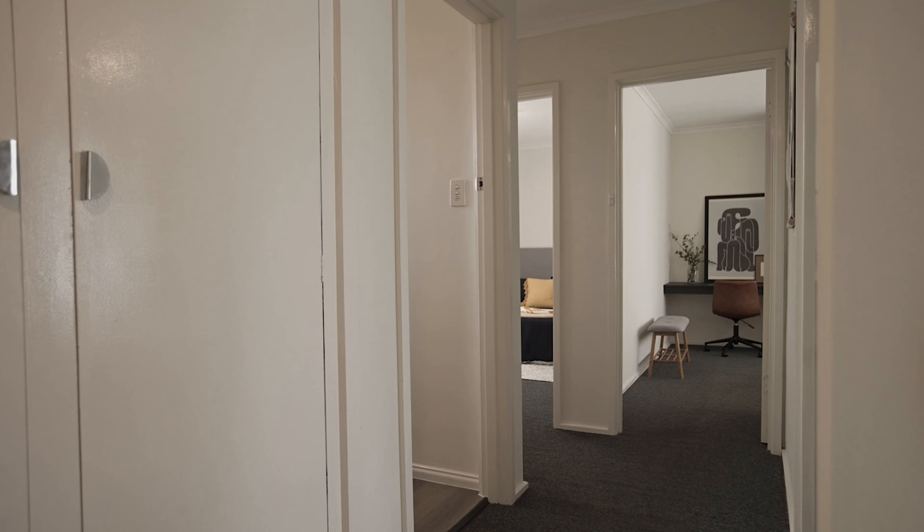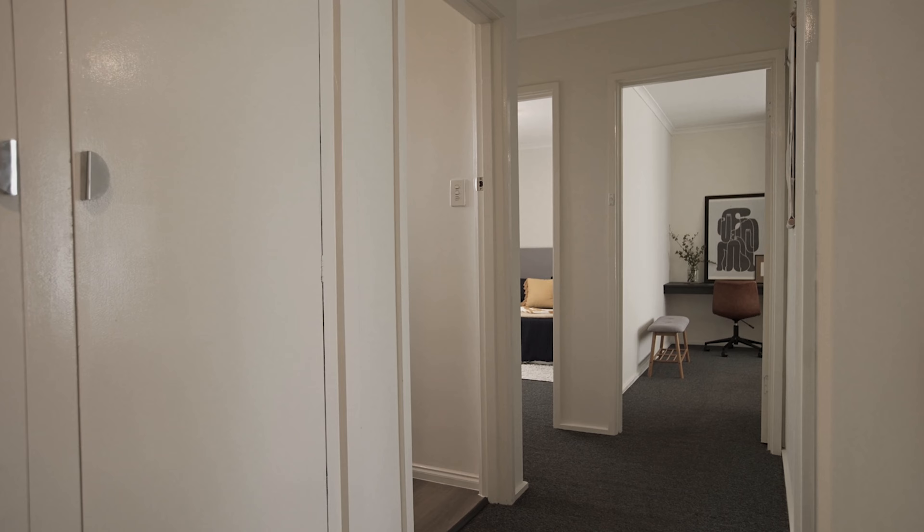Only minutes from the Ravenswood Primary School, local IGA, and parks, this brick home provides a fantastic fully fenced backyard with side access through to a courtyard with an al fresco area — a fantastic space for children and pets to explore.